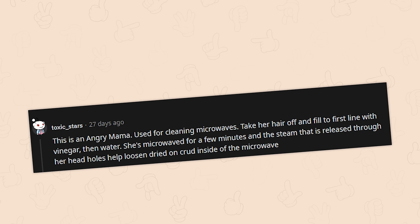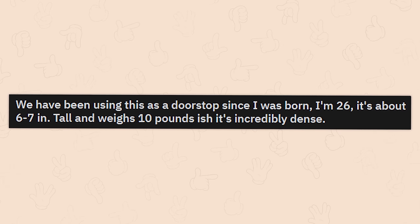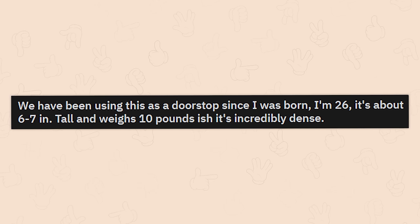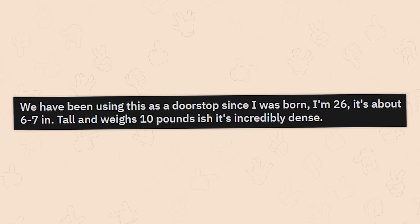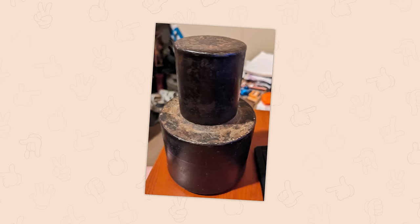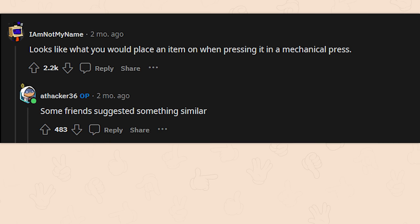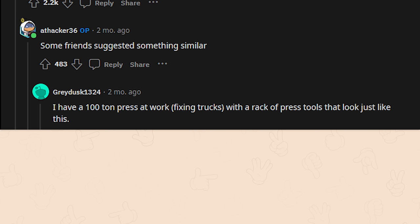We've been using this as a doorstop since I was born — I'm 26. It's about 6 to 7 inches tall and weighs 10 pounds, incredibly dense. Is it radioactive? It looks like what you would place an item on when pressing it in a mechanical press. I have a 100-ton press at work for fixing trucks, with a rack of press tools that look just like this.